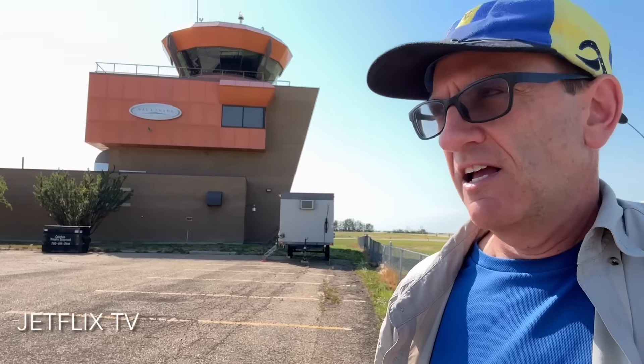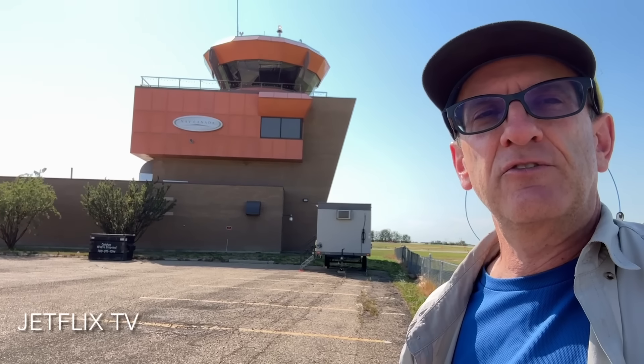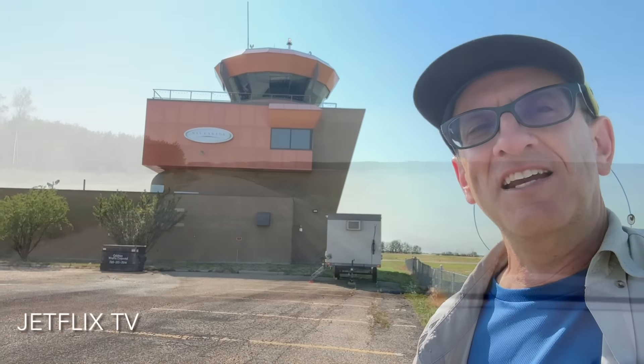I'm pretty much the only one here, but this is Villeneuve Airport and I've heard that there is a very historic Canadian airliner here that's sitting on the field that I'm going to go explore. It's apparently a very interesting airliner for those of you interested in Western Canadian airline history. Let's go have a look and see what I can find.